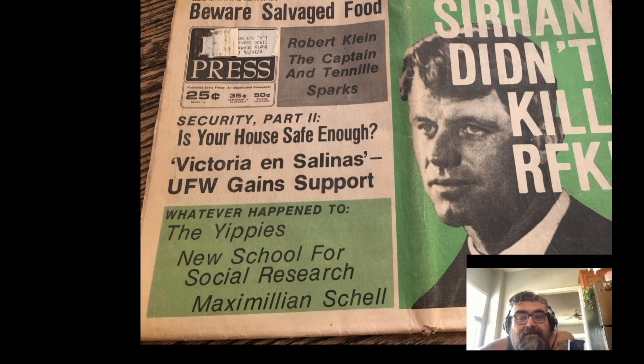'Sirhan Didn't Kill RFK: A Special Four-Page Report' — is it though? And 'Is Your House Safe Enough?' This is a ridiculous cover.